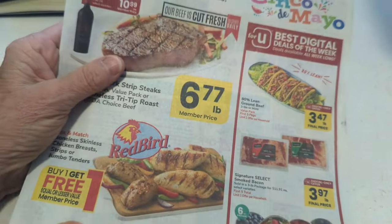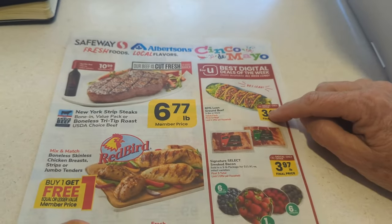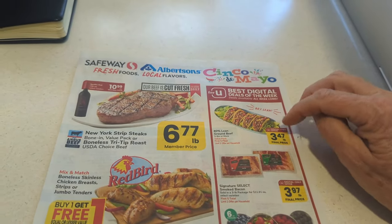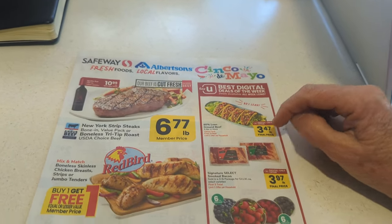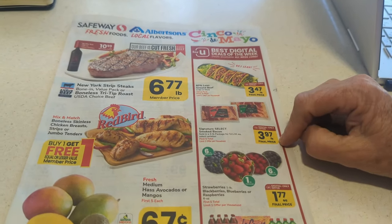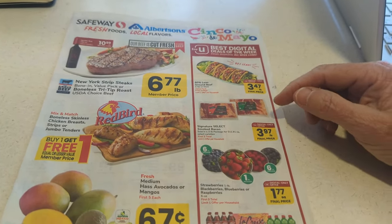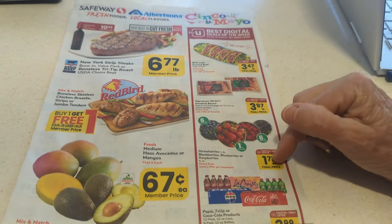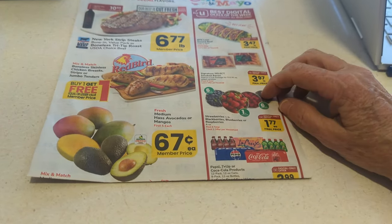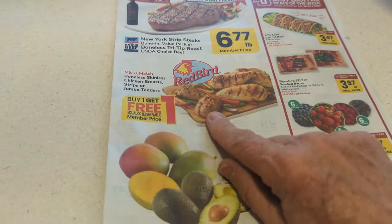I picked up my laptop so I could show you the ad and what I bought. I did buy the hamburger meat — this is 80% lean ground beef, three pounds or more, so make sure you're getting the right package for the price. I also bought this bacon — $3.97 a pound — and we actually bought the peppered bacon. I bought strawberries and cantaloupe, we've already eaten those. And I did buy the buy-one-get-one-free chicken, which is in the freezer.